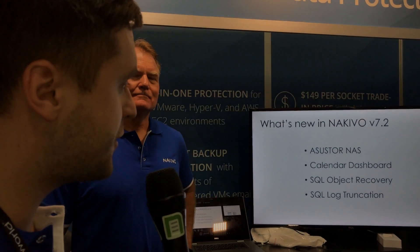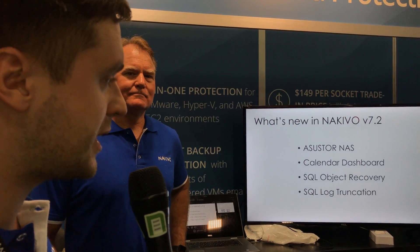Today we announced Nikkevo 7.2 with some new features. You can see right now we can run natively on the Asset Store NAS. We have new features: the Calendar Dashboard, the SQL Object Level Recovery, and SQL Log Truncation — some features customers really wanted. You're welcome to download the new version of Nikkevo right now on the website.